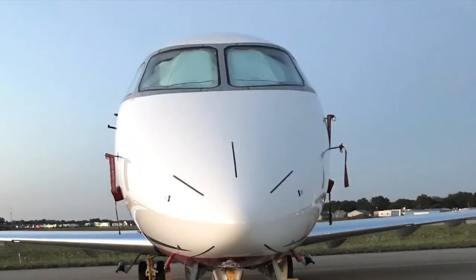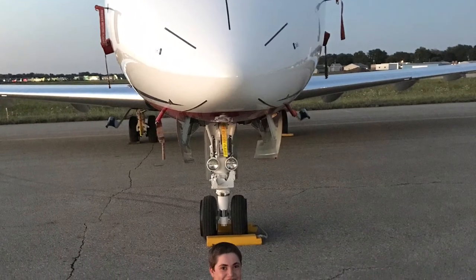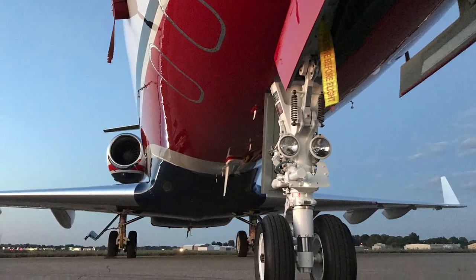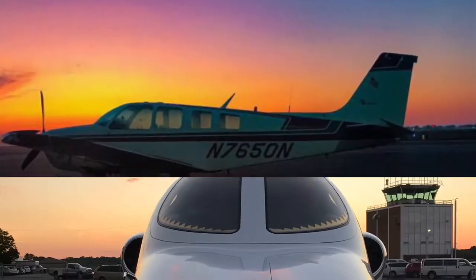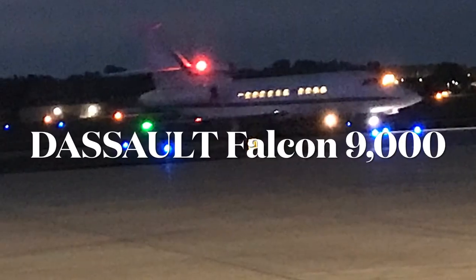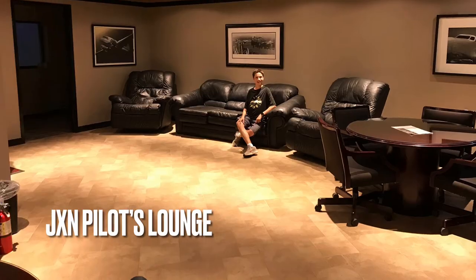Airplanes usually park and come in after their evening flights and stay until the morning, like this Canadair Challenger, who came in for a morning flight. Other planes like this Bonanza and this Honda jet come in and sit on the tarmac. Sometimes even corporate flights come in at night, and passengers depart late at night. Pilots might even hang out in the lounge.